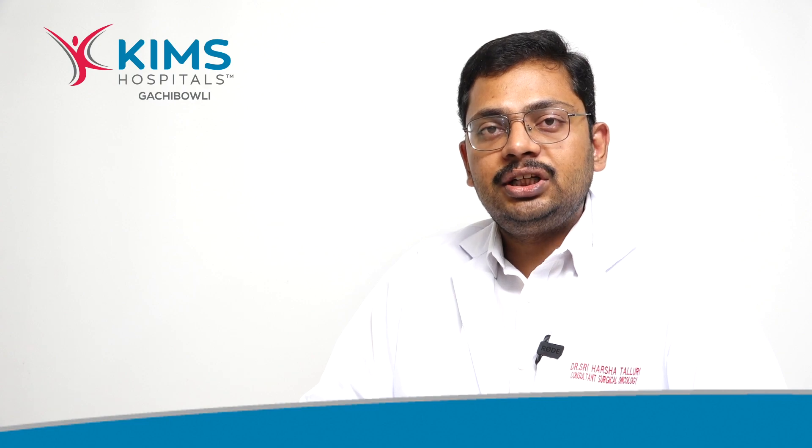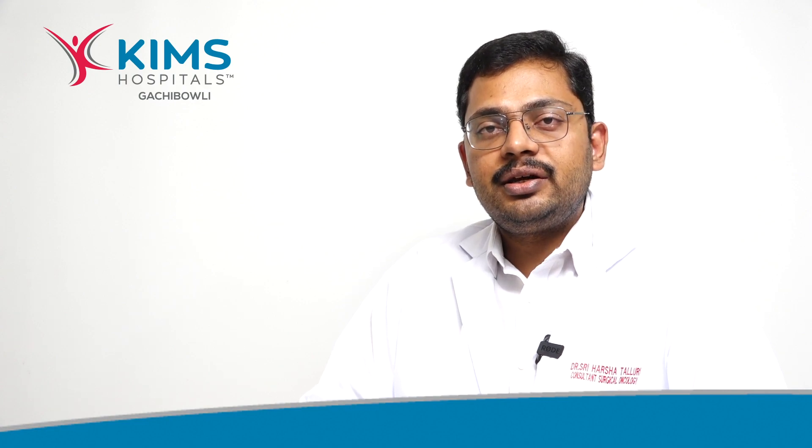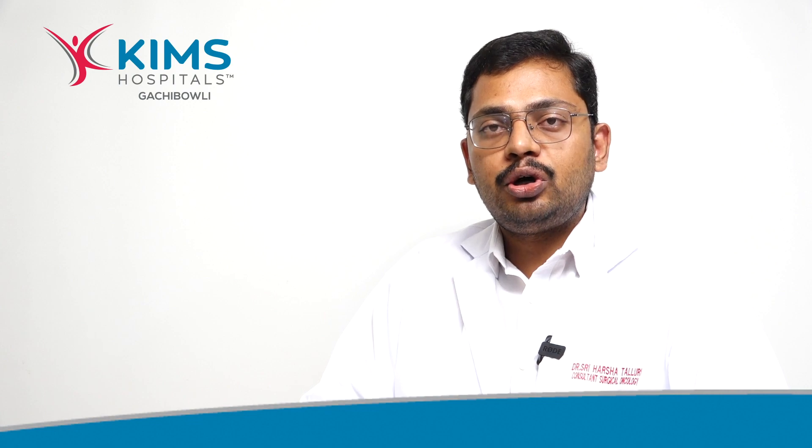I am Dr. Sriharsha Thalluri. I am a consultant surgical oncologist at Kim's Hospital, Kachibali. Today we are going to talk about thyroid cancer.